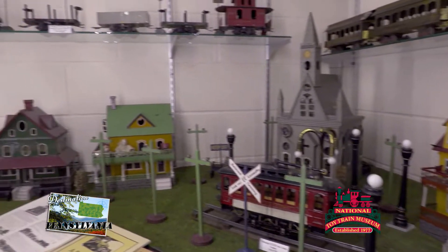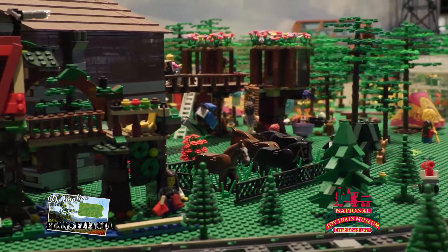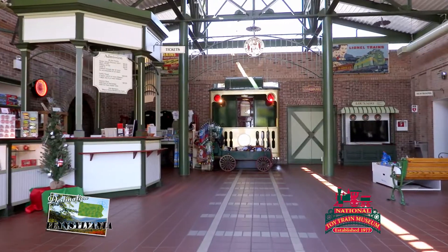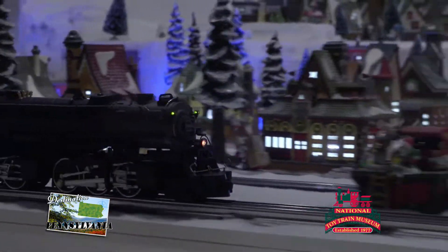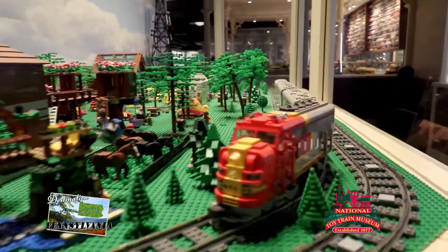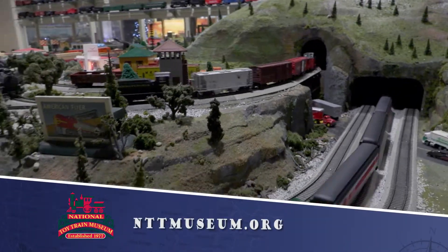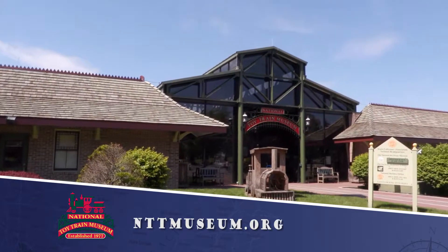The National Toy Train Museum is a unique experience for the whole family. There's something here for everyone to enjoy. Take a ride and visit the National Toy Train Museum and Library. Thousands of trains means a million memories for you and your whole family. For more information, visit nttmuseum.org for everything trains.